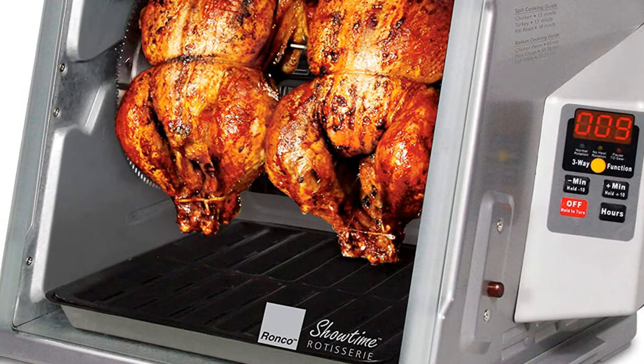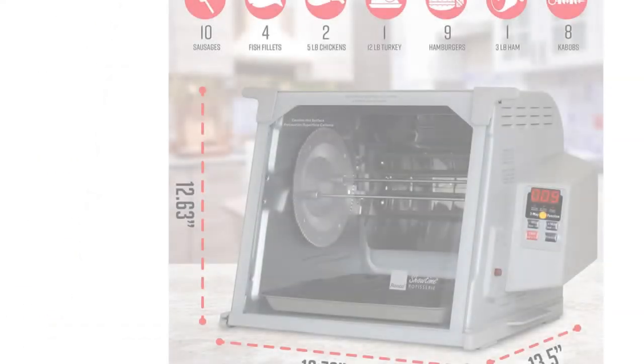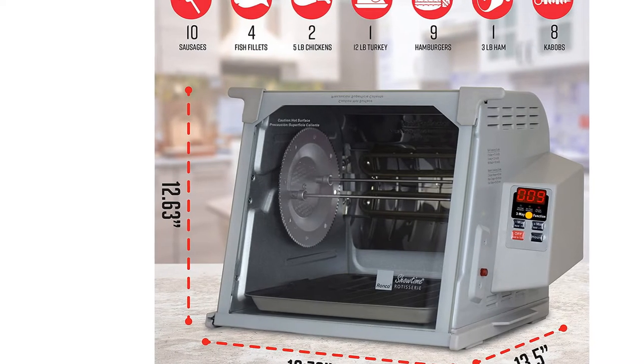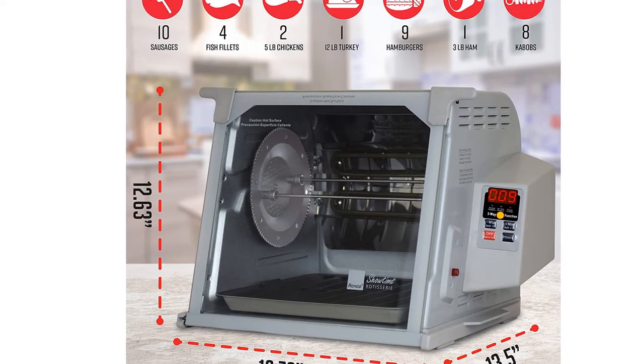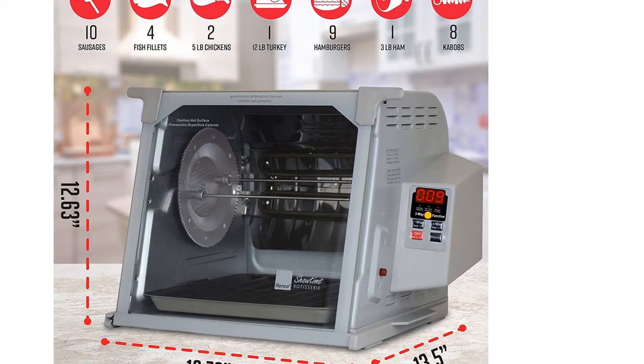The sticking point here is really the price — it's about double the price of our winner, for what is admittedly double the size. That is way too huge of a price to recommend for anyone planning to rotisserie huge batches of food regularly, once a month at least.